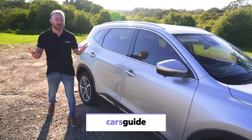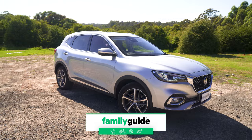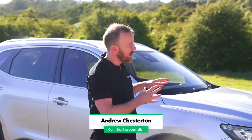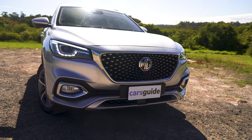Hello and welcome to another Cars Guide long-term wrap-up, and this time we have a car that you're really not all that interested in. MG can barely make vehicles fast enough to keep up with demand at the moment, and this HS, it's no different.